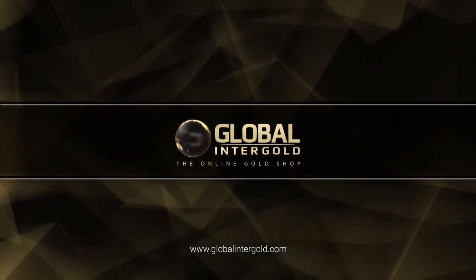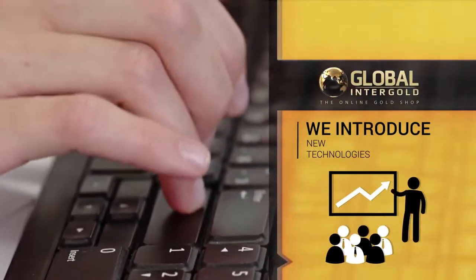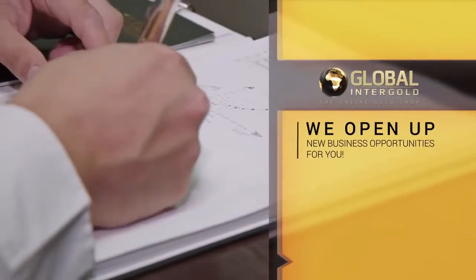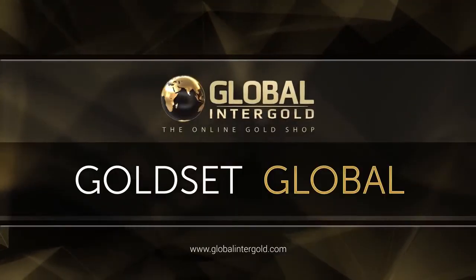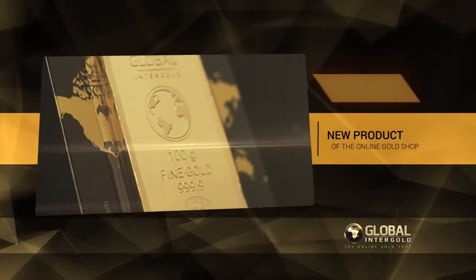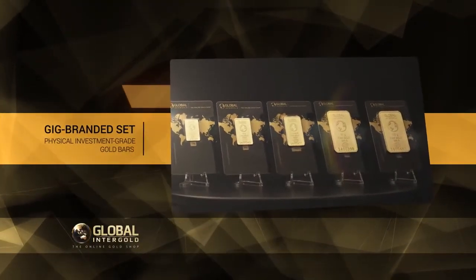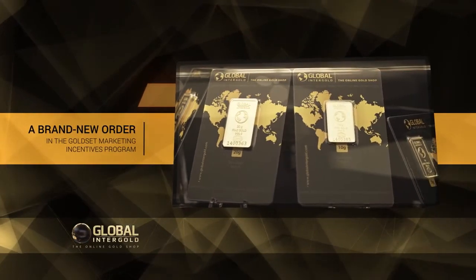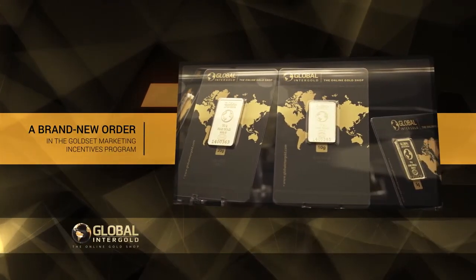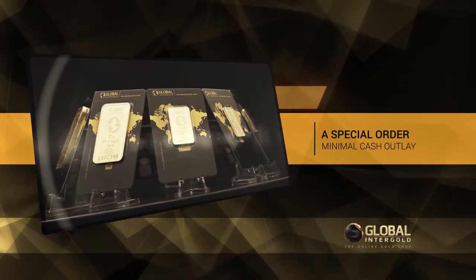Global Intergold: earn with gold. We cross new thresholds, introduce new technologies, and open up new business opportunities. Get your own set of gold bars — the Gold Set Global — a new product from the online gold shop. This is a set of Global Intergold branded physical investment grade gold bars weighing from 1 to 100 grams, with a minimum cash outlay designed to obtain stable income.